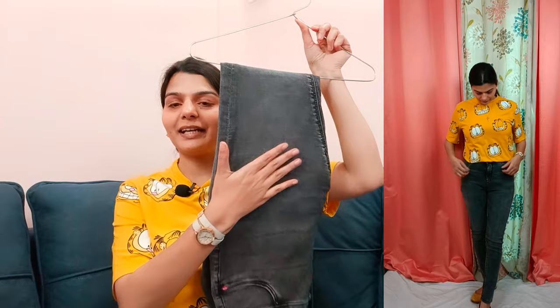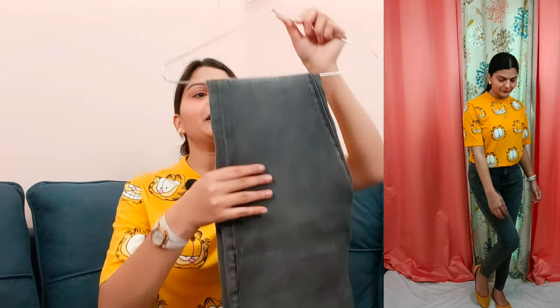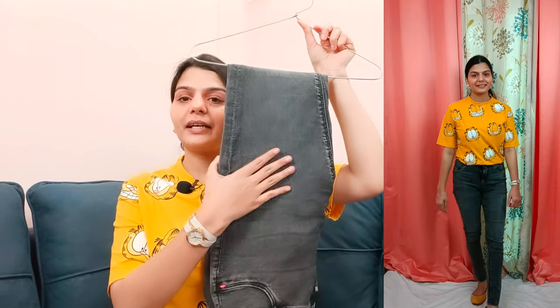I have a grey color here. These are also slim fit jeans — grey color.